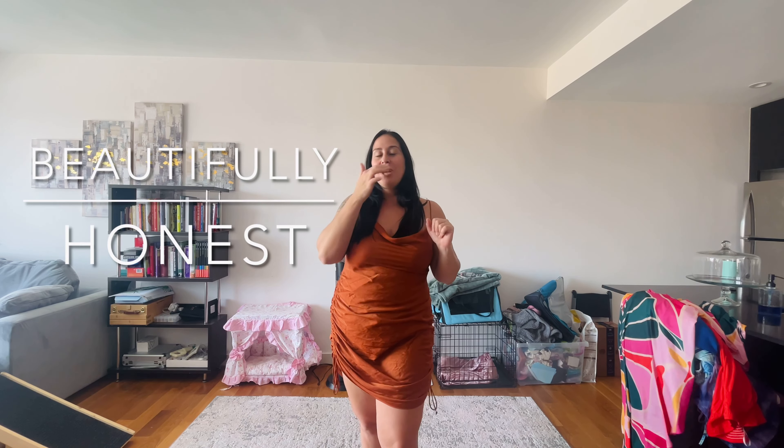Hi everyone, welcome back to my channel Beautifully Honest. My name is Jen and today we're going to be doing a try-on haul from Shein. I'm going to Thailand and Bali at the end of May, and Southeast Asia can be really hot, so I wanted some light, loose, fun summer pieces. Let's not waste any time — let's go try them on and see what we're working with.